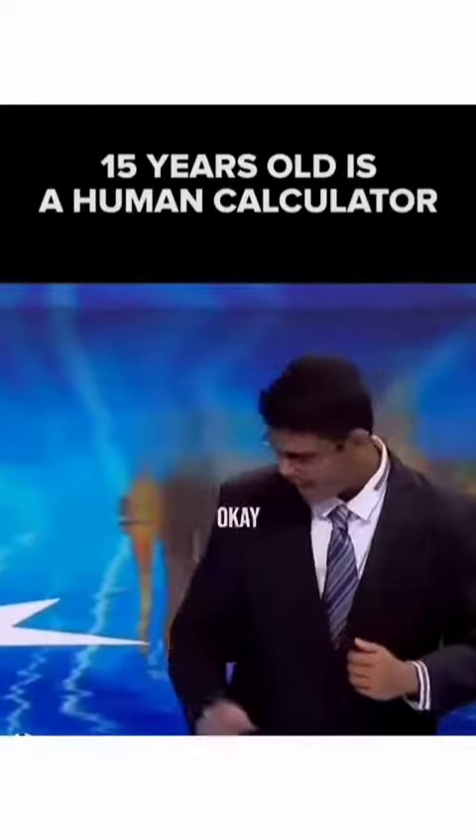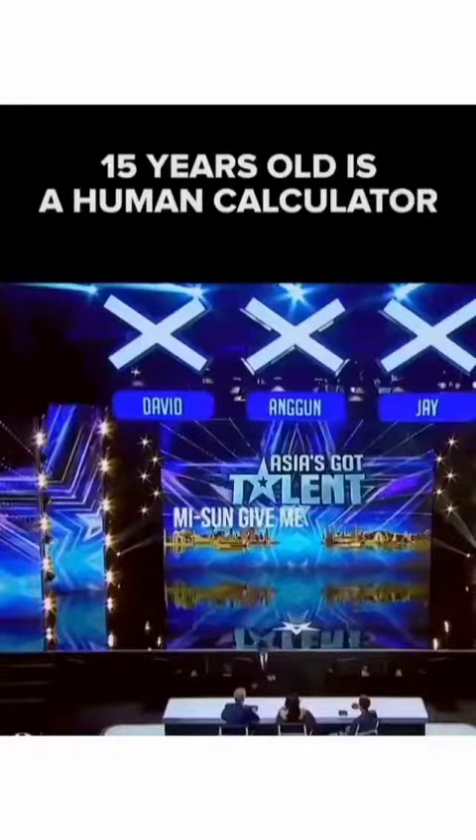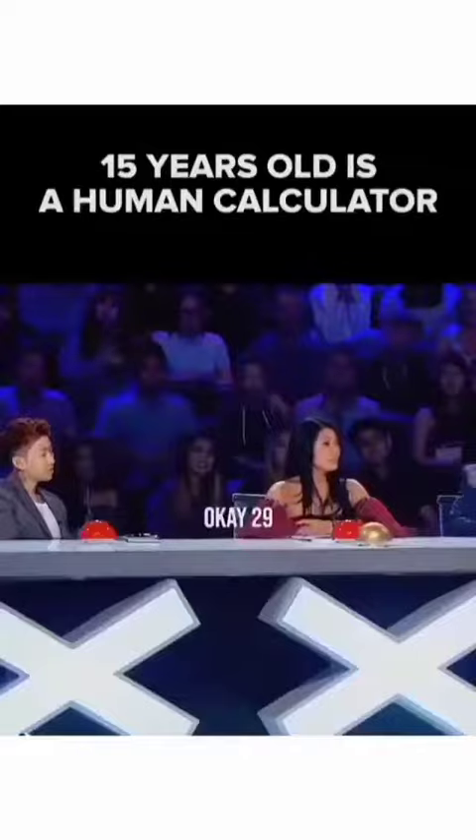The final trick — the best one of all. I need to demonstrate a little. Miss Angu, give me a two-digit number. 29. Okay, 29.